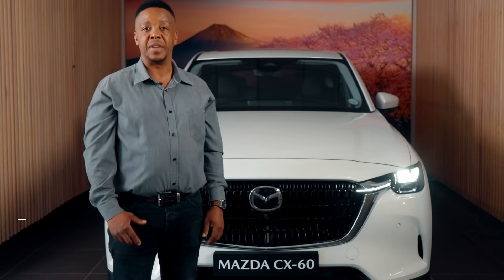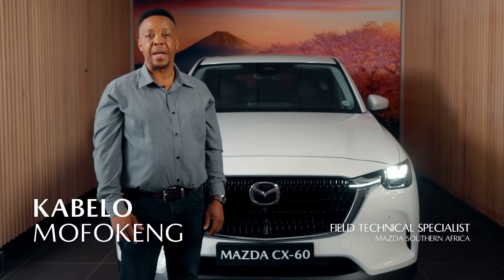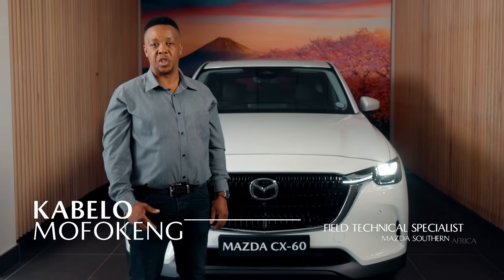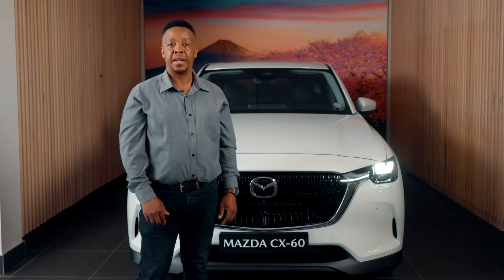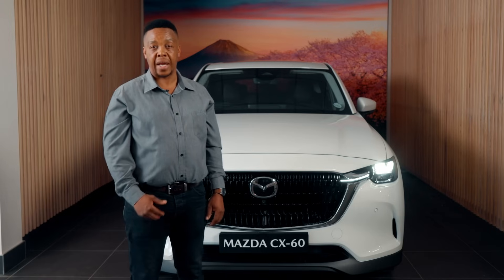At Mazda, we believe in pushing boundaries and redefining what's possible in automotive engineering. That's why our engineers developed Skyactiv technology, a groundbreaking approach to vehicle design that delivers exceptional performance, efficiency and driving dynamics.